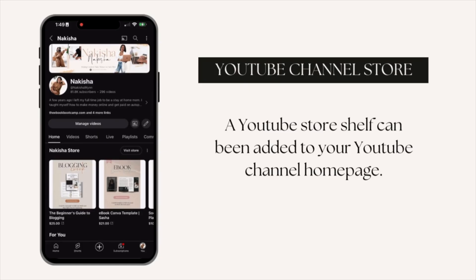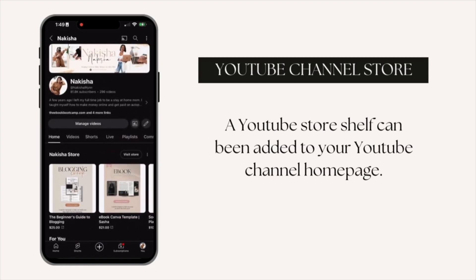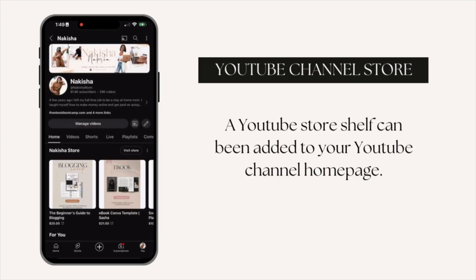In a recent update, YouTube has given the YouTube store more visibility by adding a new store shelf to your YouTube homepage. You can move this to anywhere else on your homepage — in the middle, at the bottom, wherever you like it — or you could remove it altogether.